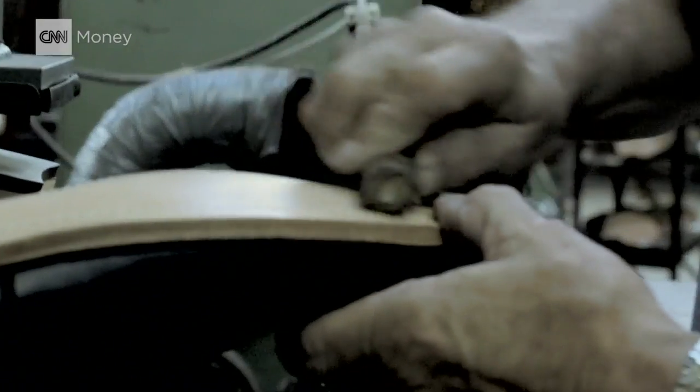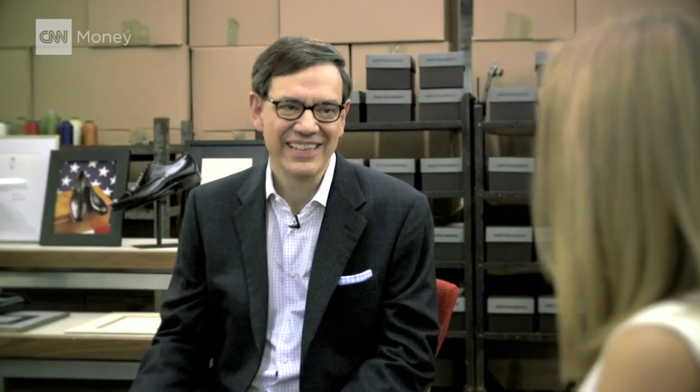And Millard Fillmore, I think because of the quality and the craftsmanship, graciously accepted. And from there, the rest has been history.